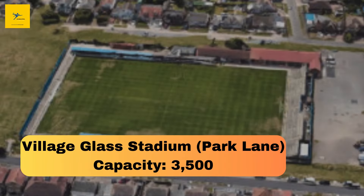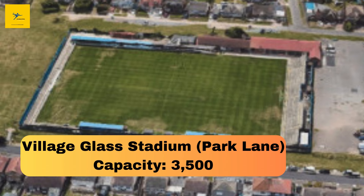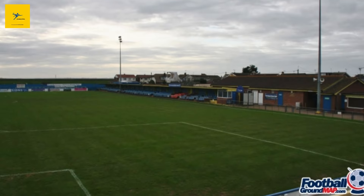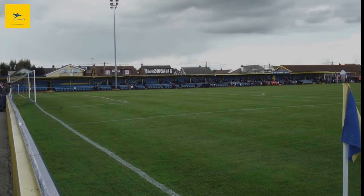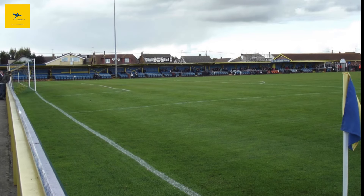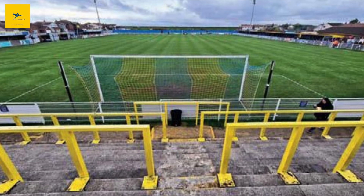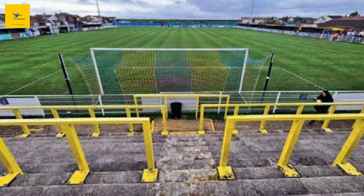Number 16: Village Glass Stadium, Park Lane. Canvey Island's Village Glass Stadium, also known as Park Lane, holds 3,500 fans and has been the home of Canvey Island FC since the 1950s. This ground has witnessed some remarkable moments, especially during the club's rise in the early 2000s when they reached the heights of non-league football. Known for its community involvement, the stadium reflects the island's passion for football.